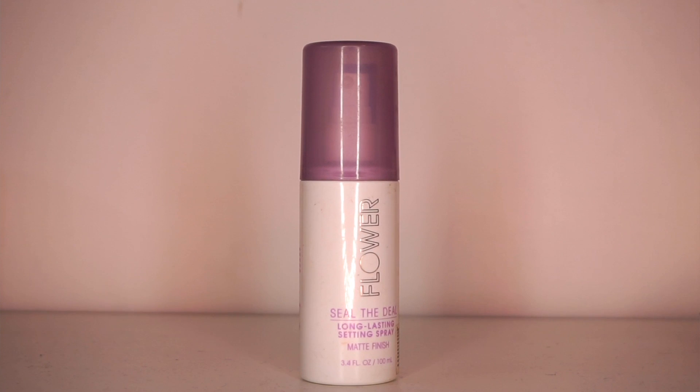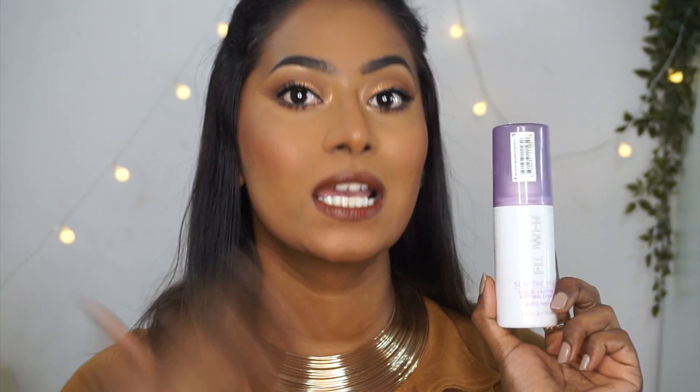Without wasting any more time, let's get started with the video. The first one is from Flower Beauty and this is their Seal the Deal setting spray in the matte variant. This one also comes in another variant which is dewy and that is meant for drier skin types, and the matte variant is more meant for oily skin types.